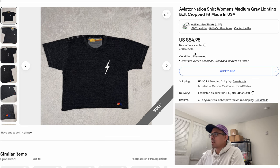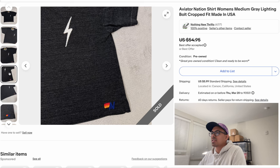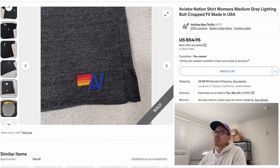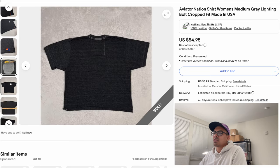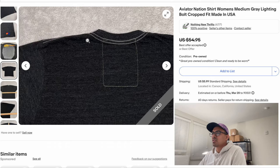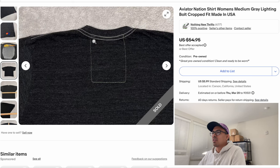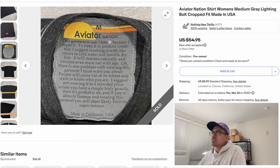Next item is a classic on this channel — Aviator Nation. This is a simple Aviator Nation t-shirt with a nice cropped fit. We listed for $55 and accepted an offer of $47. This is probably one of their more popular graphics — the thunderbolt graphic — in the red-orange-yellow colorway to look out for. You can see this shirt from a mile away because of the giant inside tag stitching on the back of the neck. Aviator Nation is a solid item to look out for.